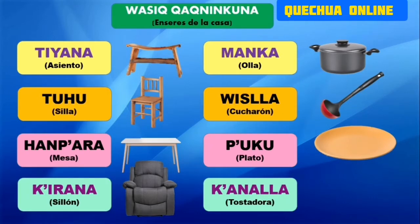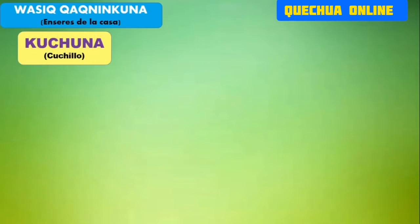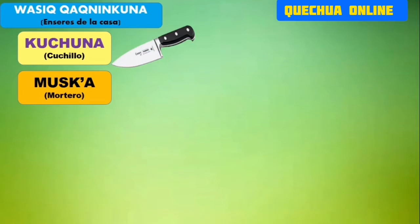Canalla, otra vez, canalla, que sería la tostadora. Entonces estos son algunos objetos o enseres que utilizamos en la casa. Más enseres tenemos, señores. Cuchuna, el cuchillo, otro enser que tenemos en la casa. Musca sería el mortero.